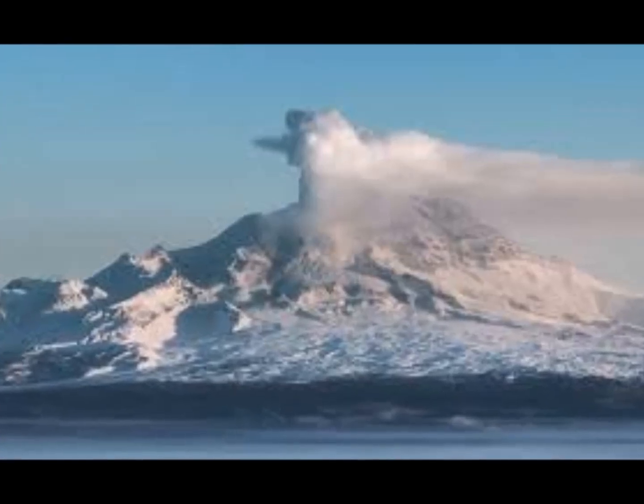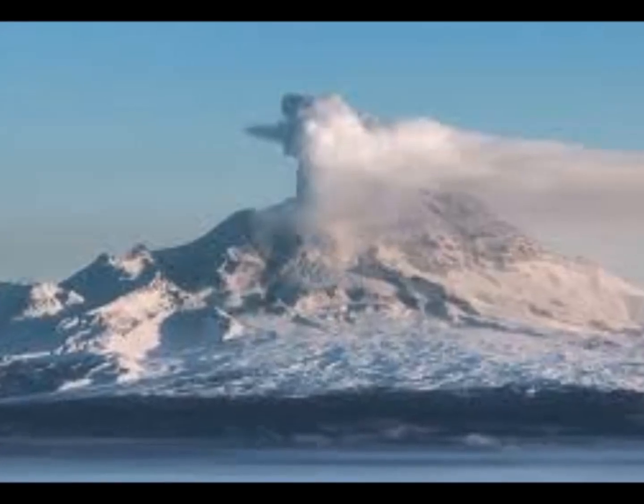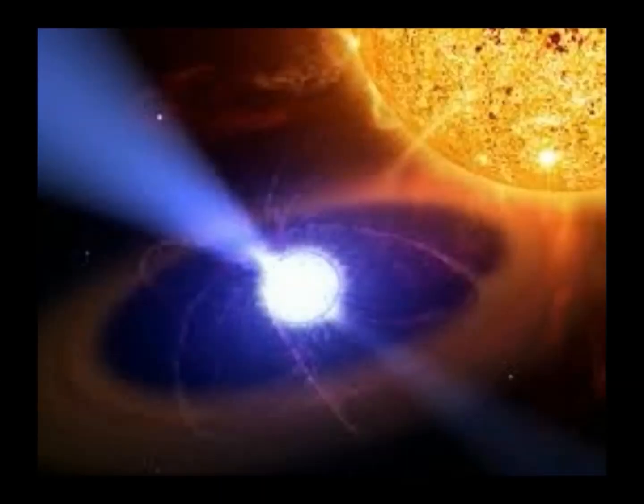Shivaluk volcano has now been erupting continuously — albeit on a minor scale — for a staggering 20 years.